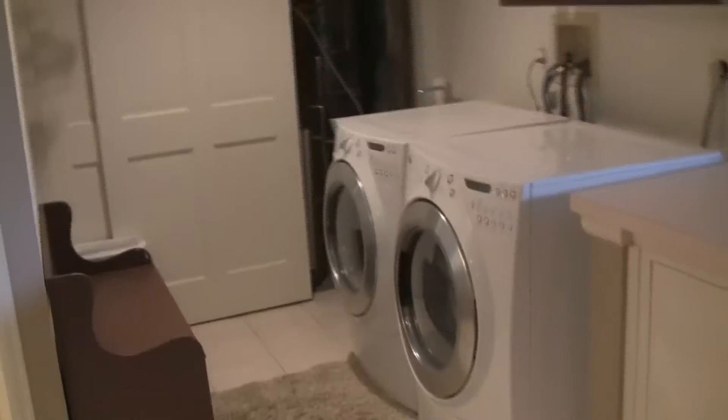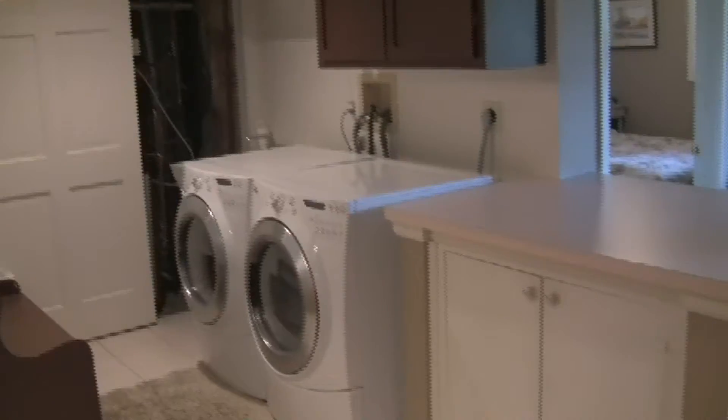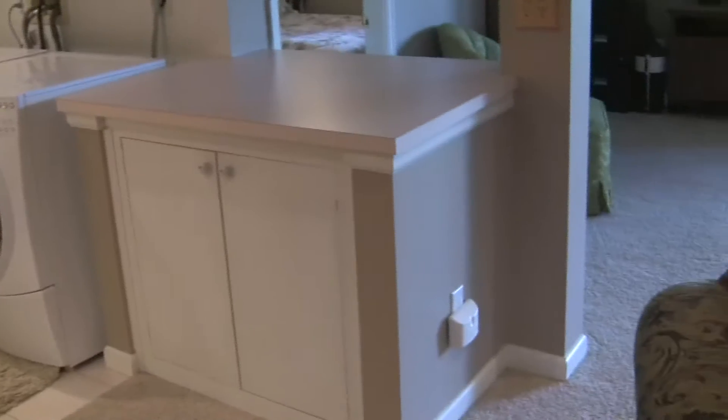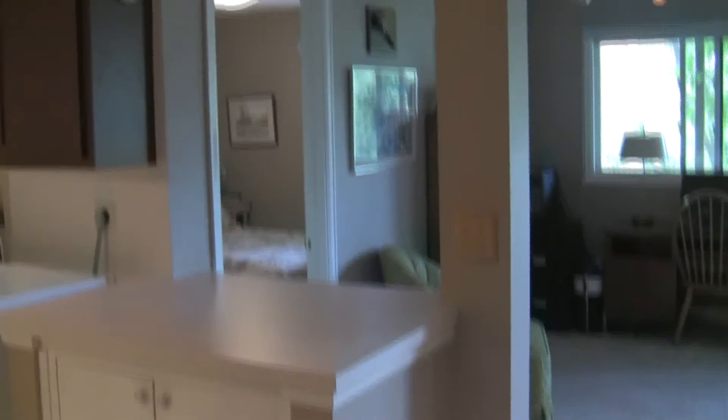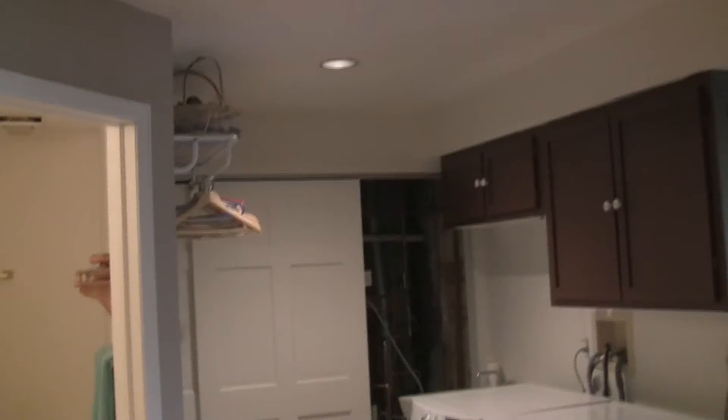Kind of part of the same room almost is where they've got the washer and dryer. I don't think it'd be too hard to close that off — even just doing a partition wall or something would be relatively easy to close that up. I've got access to the mechanicals back here.